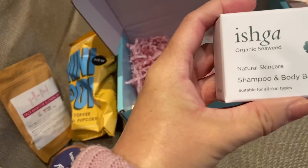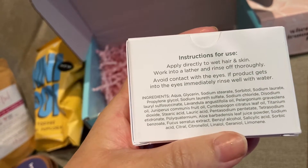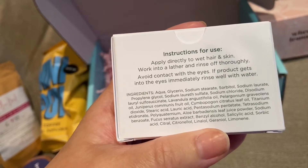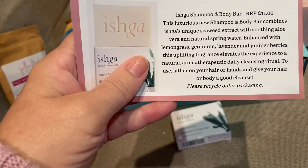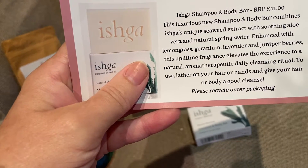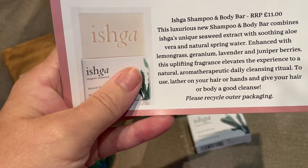Iska Organic Seaweed Natural Skincare Shampoo and Body Bar — suitable for all skin types. Recommended price £11. This luxurious shampoo and body bar combines Iska's unique seaweed extract with soothing aloe vera and natural spring water, enhanced with lemongrass, geranium, lavender, and juniper berries. This uplifting fragrance elevates the experience to a natural aromatherapeutic daily cleansing ritual.